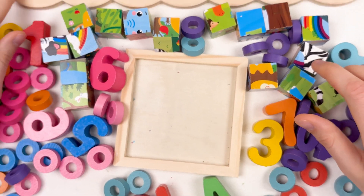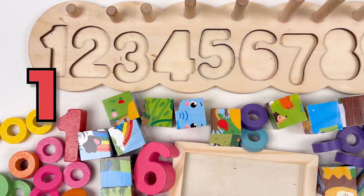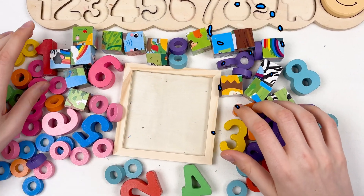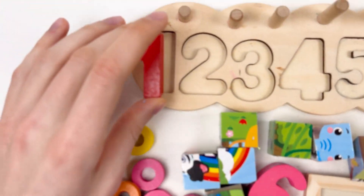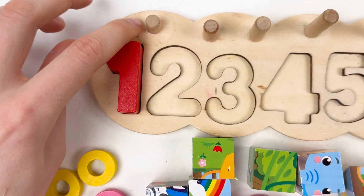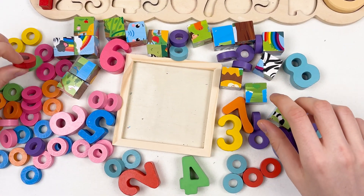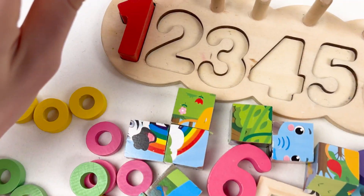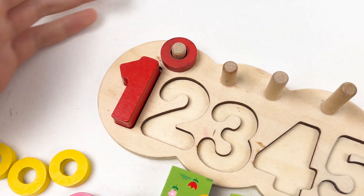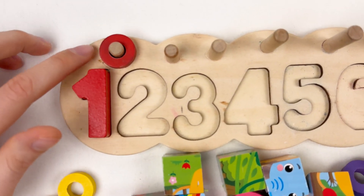So first of all, let's start with the numbers. This is number one, so we need to find the number one. Can you see the number one? Yes, here it is — number one! Great. And we need one wheel here, so let's try to find it. Okay, here it is — one wheel. Let's put it. Great!